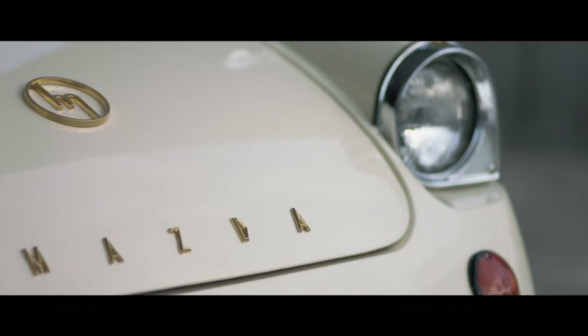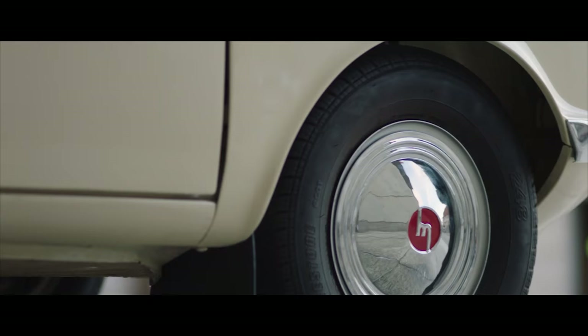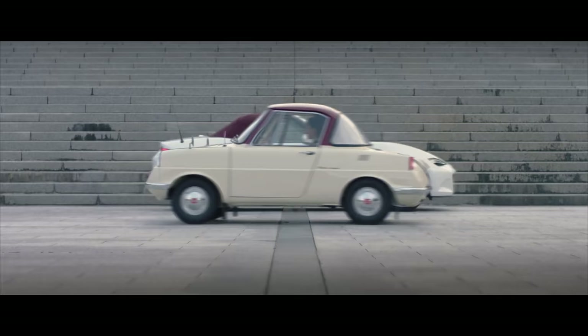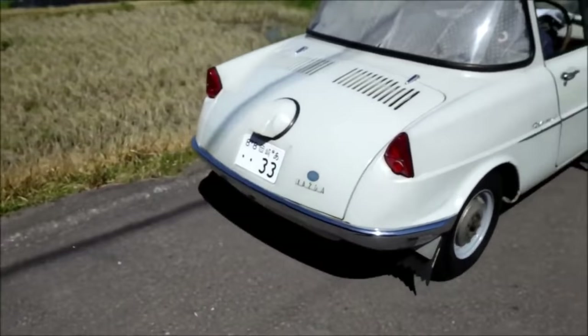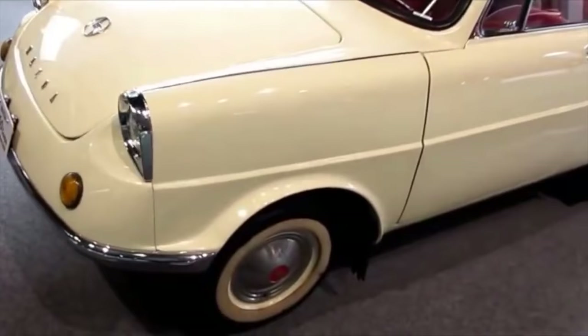Within a year, the R360 is released — Mazda's first automobile. It's a two-door, four-seat coupe capable of 52 miles an hour, featuring a four-speed manual or two-speed automatic transmission. Right from the start, Mazda established itself as a manufacturer of stylish small cars that are fun to drive. The R360 is a hit in Japan, selling an incredible 4,500 units on the day of its launch. By the end of the year, it takes nearly two-thirds of the so-called kei segment — essentially a Japanese microcar, the smallest highway legal passenger car.